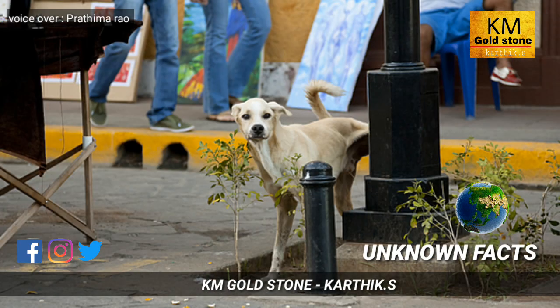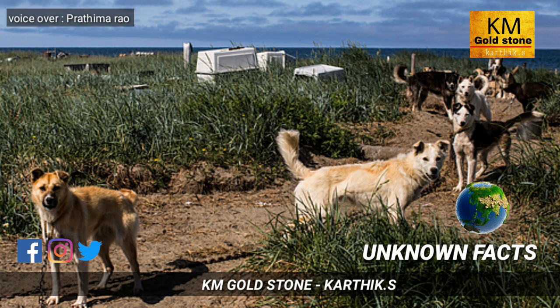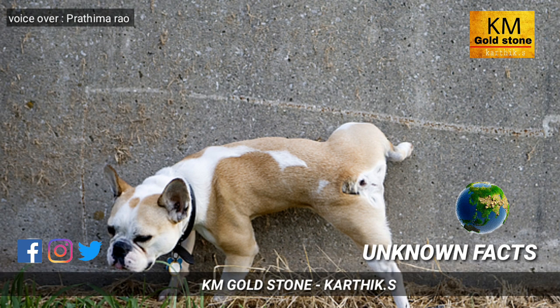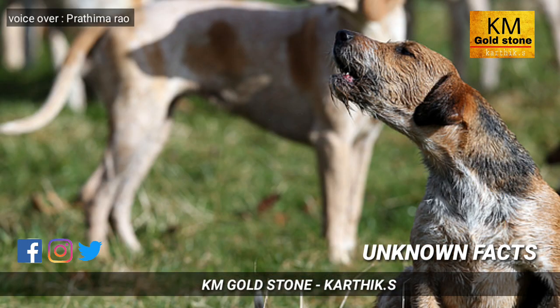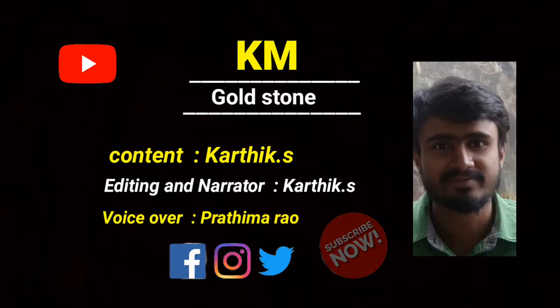Have you noticed that dogs urinate on car tires, walls, and lamp posts? This is because of a communication process — dogs release a fluid named pheromones along with their urine. If a dog urinates on a wall and another dog comes and smells it, the second dog will move away because the first dog has marked that territory as belonging to it. So pheromones are used as a communication process between dogs.